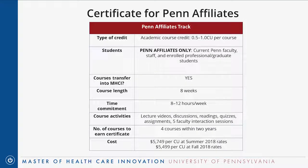For Penn employees, there's also the Penn Affiliate Academic Track — only open to current Penn faculty, staff, or students enrolled in Penn professional and graduate programs. The major difference is these are full-credit academic graduate-level courses that can be transferred into the master's program. They are just as time-intensive and academically rigorous as master's courses and carry the same tuition rate. You can take courses individually or earn the certificate by taking four courses within two years.